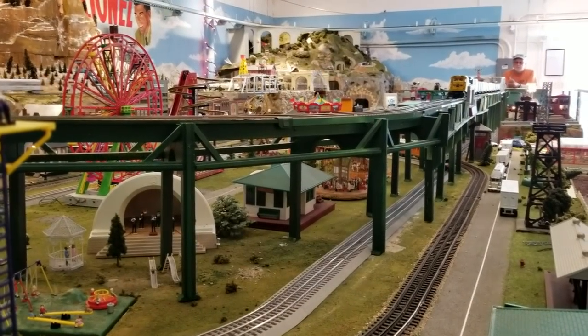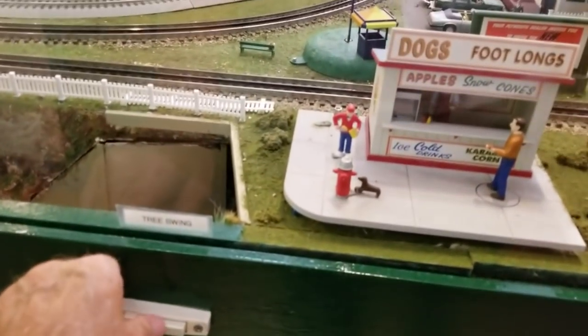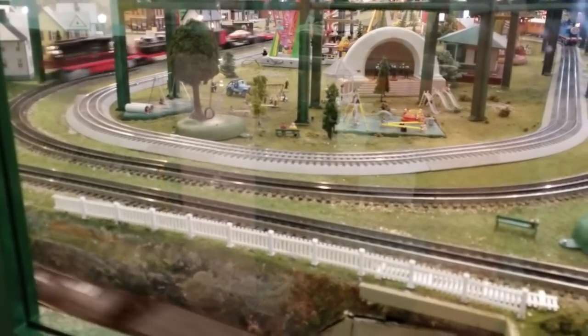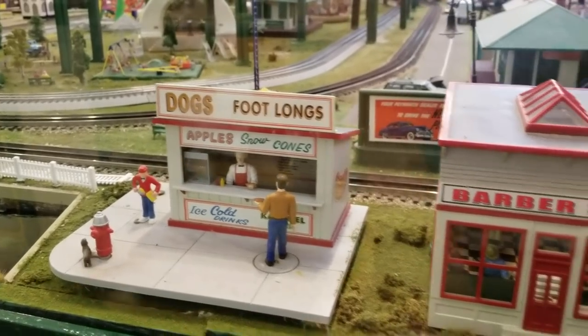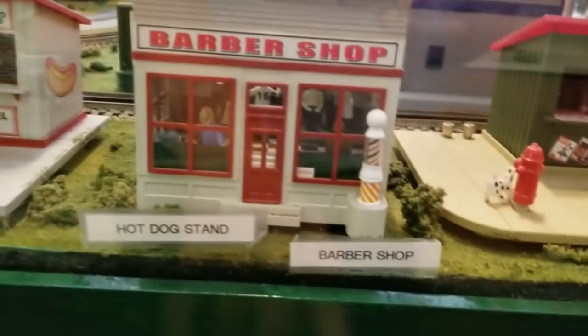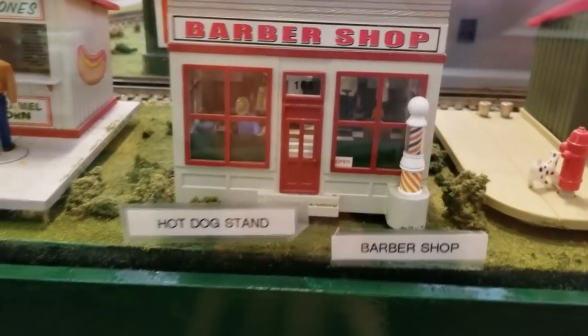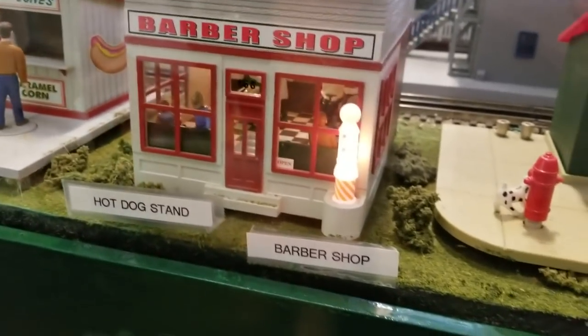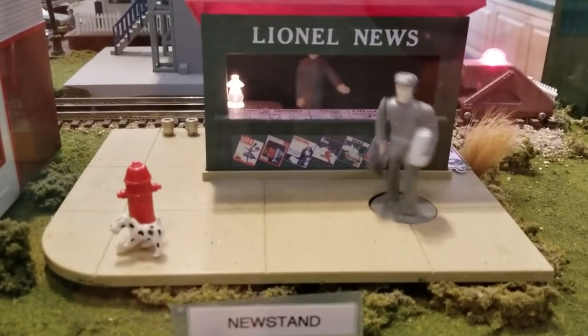All this stuff is animated. There's a lot of buttons everywhere on here. Here's a tree swing — that's over there. Here's a hot dog stand. That's pretty cool. Barbershop. A newsstand. That's cool.